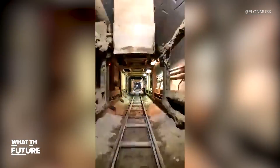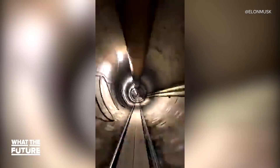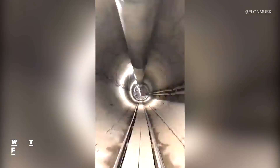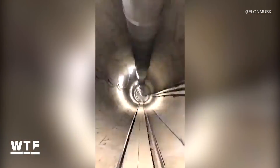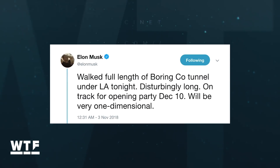Here's the best glimpse we've gotten so far into Elon Musk's vision for high-speed travel. He tweeted this 30-second time-lapse video — a walkthrough of the tunnel his Boring Company is digging under LA. He didn't say how long it is right now; he just said he walked the full length and called it disturbingly long.